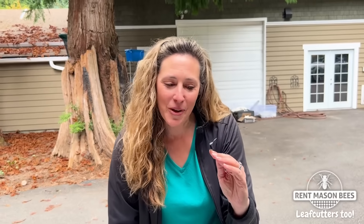Hey everyone, it's Tira with Rent Mason Bees, back out at our shop. We are still unboxing all of your nesting blocks, so thank you for sending them back in.